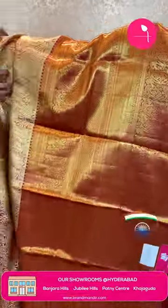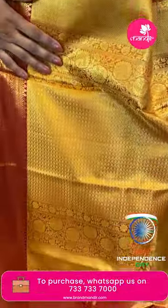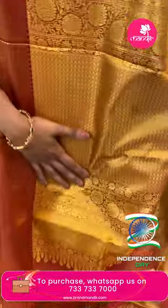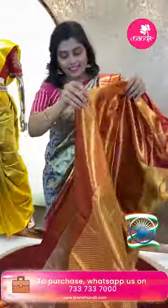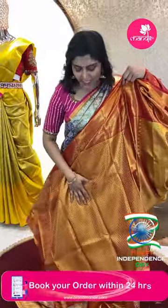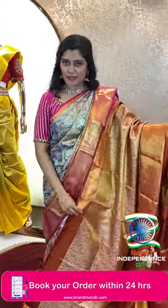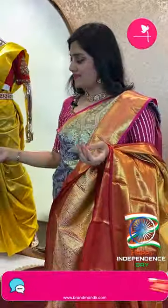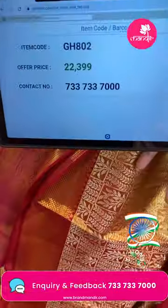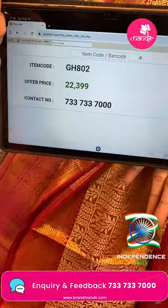The border has floral vines and cross kadi. The pallu is brocade style with zigzag patterns, leafy vines, and olive zari. The blouse is also brocade style with cross lines in olive zari. Item code GH802 and offer price ₹22,399.